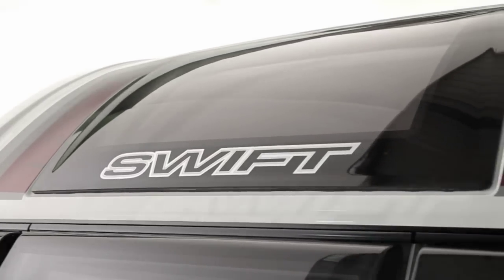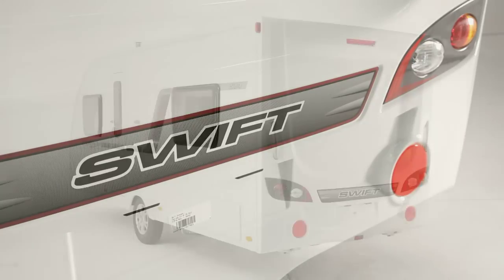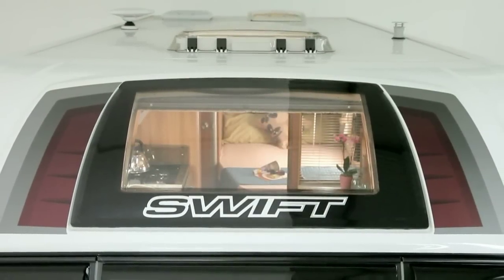An optional panoramic front sunroof completes the distinctive new styling. The rear also features a modern, crisply styled, full height moulded panel. The semi-recessed body colour awning rail is fitted to both sides for flexibility, and the roof is fully bonded for extra strength and flatness.